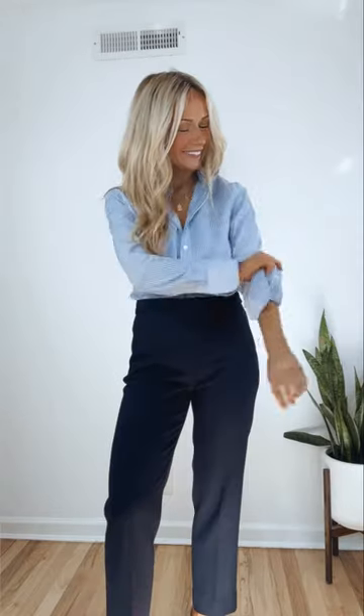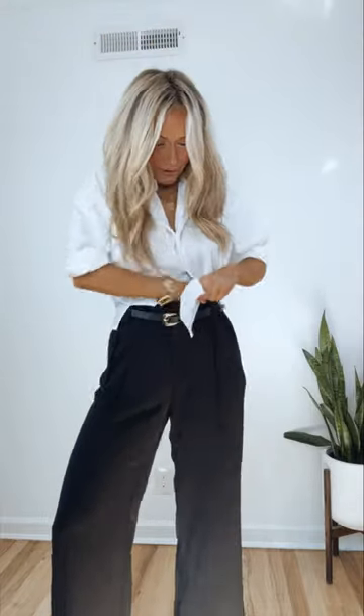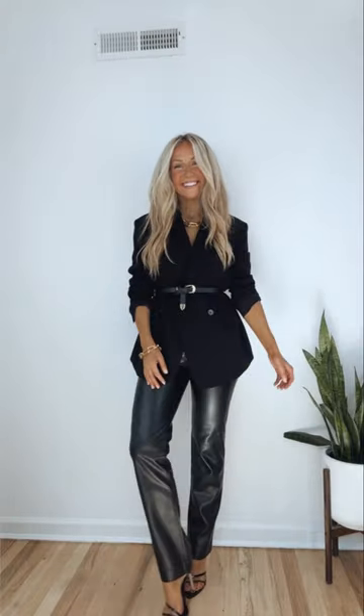Number two: style your clothes differently. Roll the sleeves on your shirt, use fashion tape to put the collar down on a button-up shirt, cross the shirt tails on a button-up shirt before you tuck them in for a unique twist, and wear a belt around your waist.